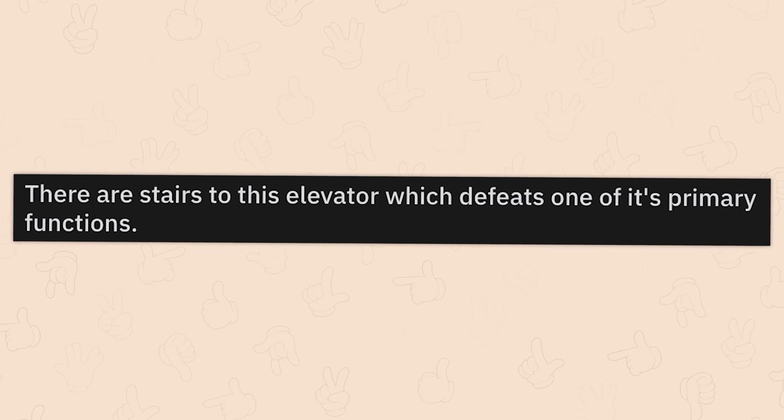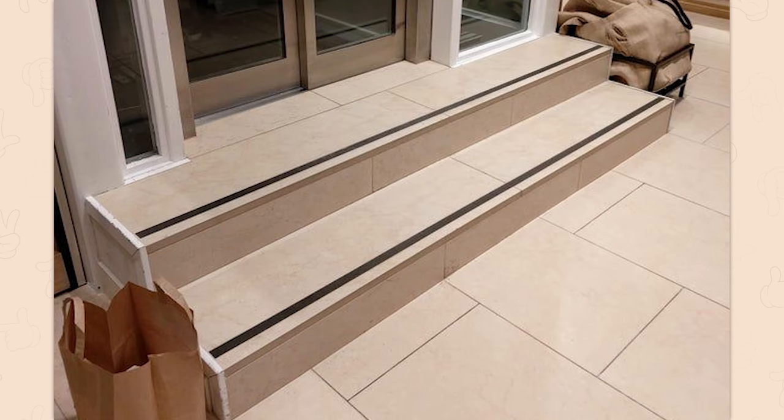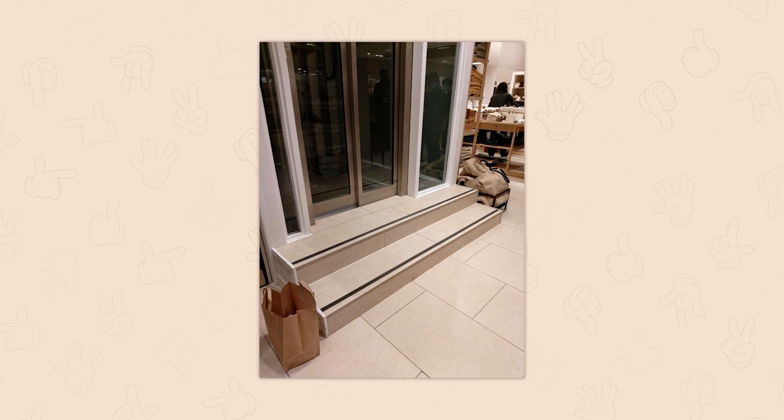There are stairs to this elevator, which defeats one of its primary functions. Elevators are expensive — what's the point? Why did you even do this? It's like, oh yes, we care about accessibility, but only on the building plans.